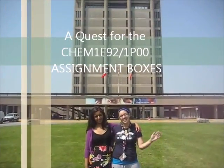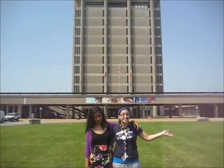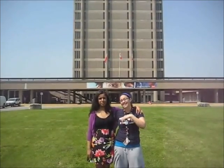Hey guys, I'm Natasha, and I'm Naomi, and welcome to CHEM 1F92. We're going to show you how to get to the CHEM assignment boxes and give in your assignment without having to get lost in Mackenzie Town.